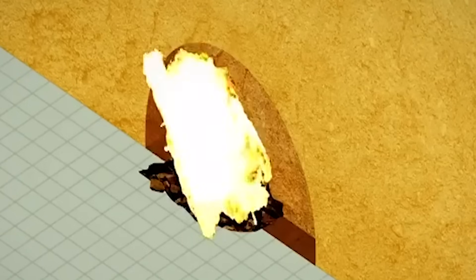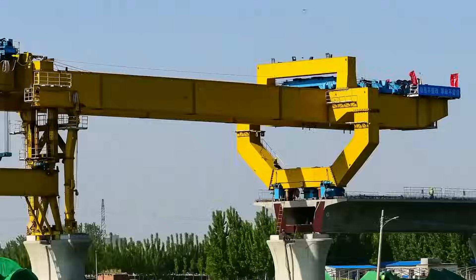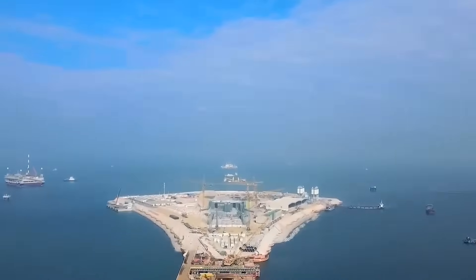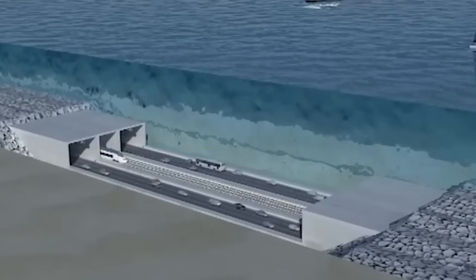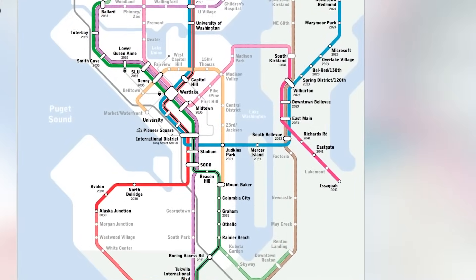After the construction phase is complete, rigorous testing and inspections are carried out to ensure the tunnel's integrity and safety. Various checks are conducted, including water ingress tests to detect any leaks, structural stability assessments, and assessments of ventilation and lighting systems. Once the tunnel passes all necessary inspections, it is ready for public use. Opening ceremonies are often held to celebrate the completion of this remarkable engineering achievement, and people can now traverse the underwater tunnel, enjoying the convenience and efficiency it provides.